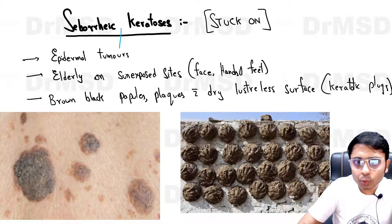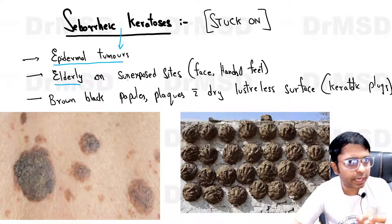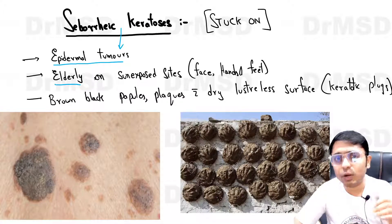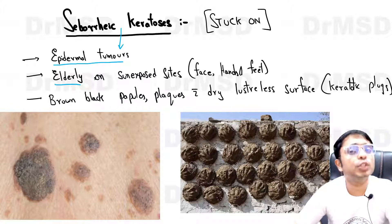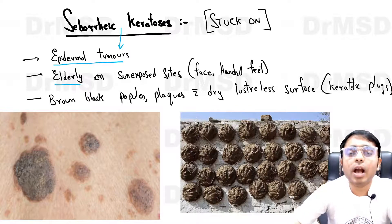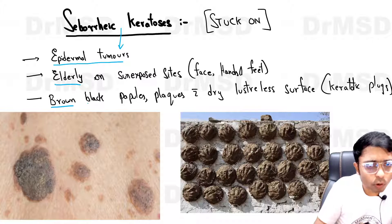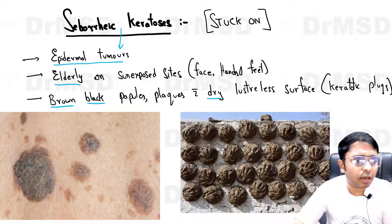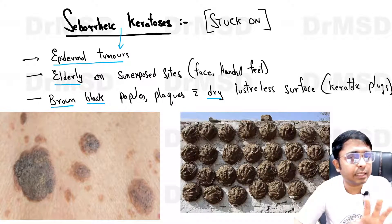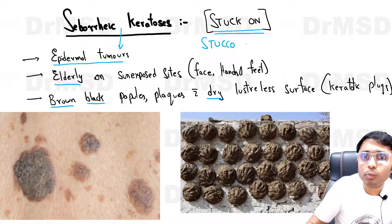Seborrheic keratosis are absolutely normal benign epidermal tumors present in the elderly population over sun-exposed areas, most commonly over the face, trunk, hands, and feet. They appear like cow dung pasted or stuck on a wall — brown or black papules and plaques with a dry, lusterless, slightly rough verrucous surface. This is referred to as the 'stuck-on appearance,' also called stucco keratosis in some books.